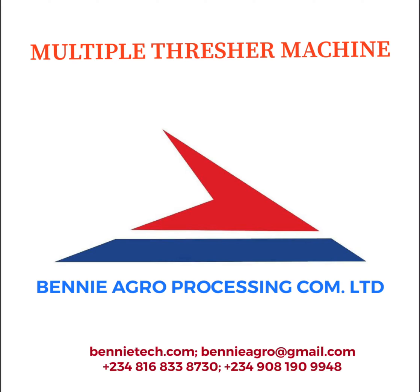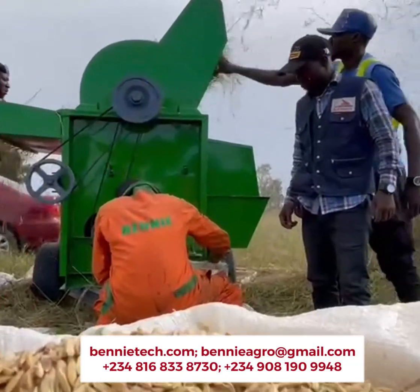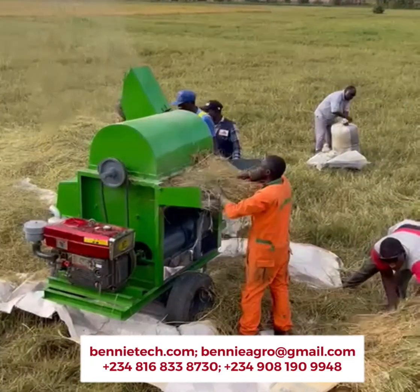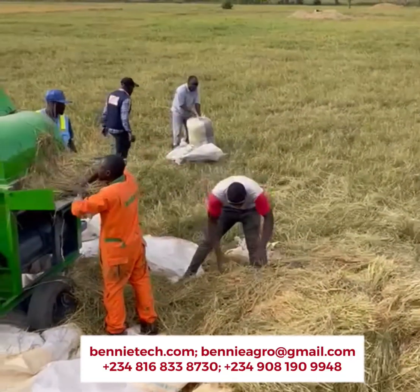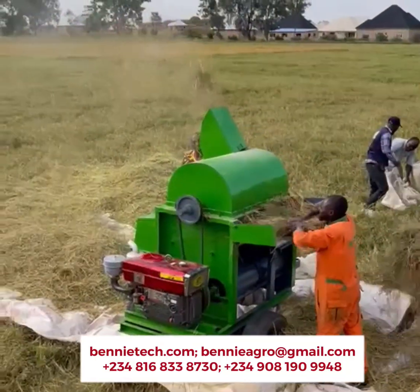Hello, my name is James. Let me quickly introduce you to Benny Agro's multiple thresher. This thresher is capable of threshing maize, rice, soya beans, kinikon, and sorghum. It is very efficient, durable, and cost-effective. It has high fuel economy and can run for four hours with 3 liters of fuel.